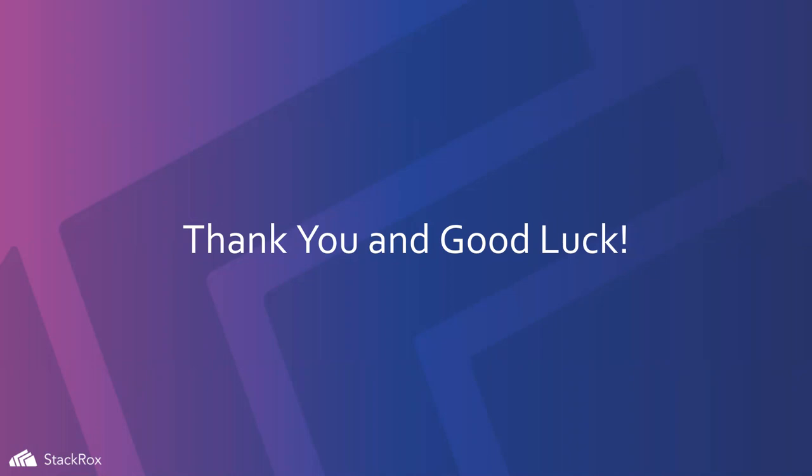For CKS training, join the Slack channel. There's KillerSH, Udemy, and a bunch of curated repos with different resources. During the exam you're using Ubuntu 18.04, I believe — check the documentation for a better answer on what distribution you'll be using.